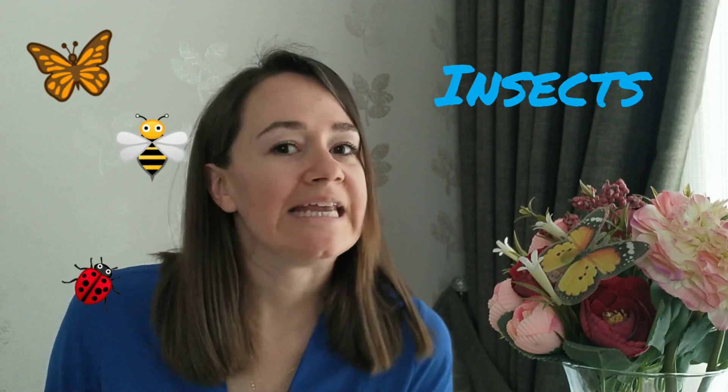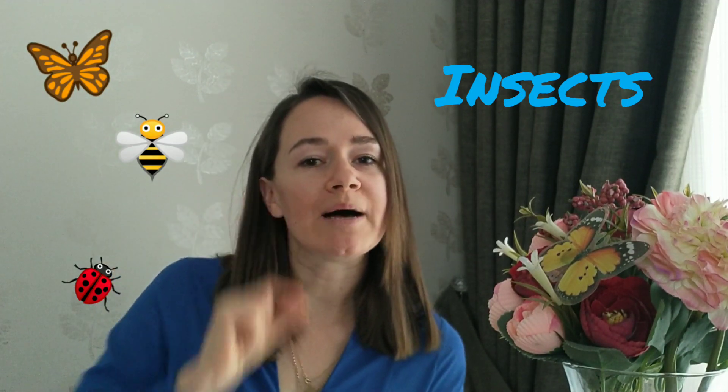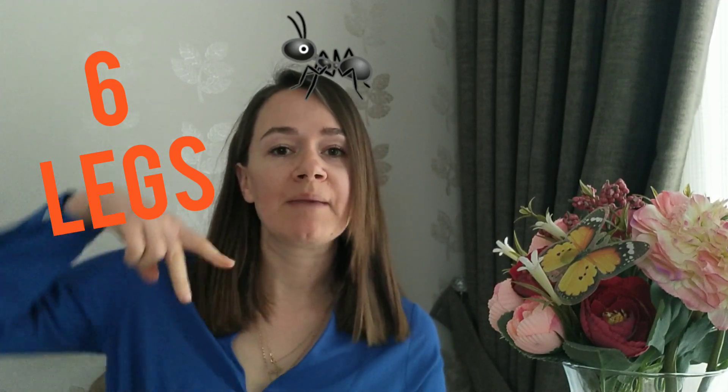Look, I can see a butterfly, I can see a bee, I can see a ladybug, I can see a grasshopper. So today we will talk about insects. Insects are small bugs that have six legs. Some of them can walk, some of them can jump and some of them can fly.